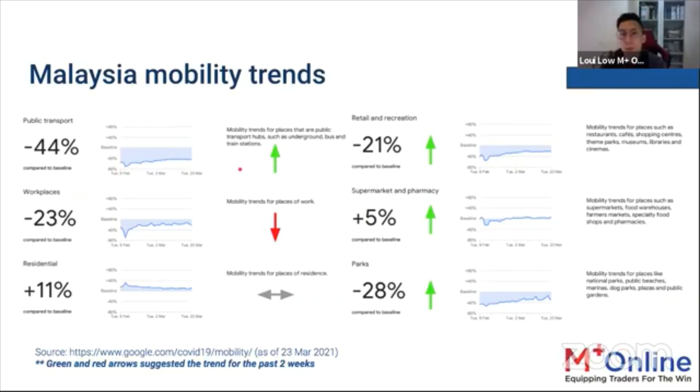To sum up the mobility picture: we are on a recovery path. Despite COVID-19 cases remaining in the 1,000–1,500 range, it is manageable. KKM is continuing vaccination efforts, and we are likely to see good potential trading movements in the market going forward.